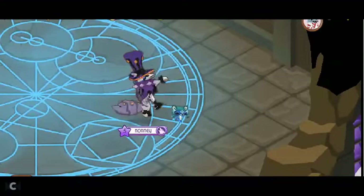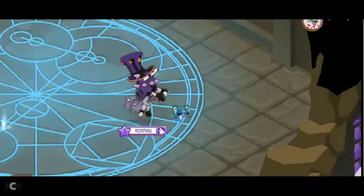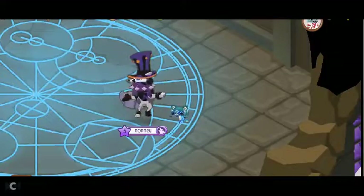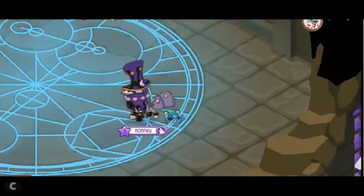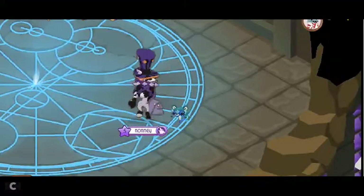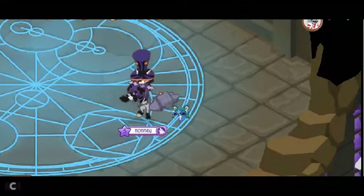Hey Jammers, Nani AJ here and today I'm going to be telling you the actual least rarest item for Animal Jam. As if any of you don't know, Julian tweeted a video that said necklaces were not the rarest item — that actually National Geographic cool banners are.